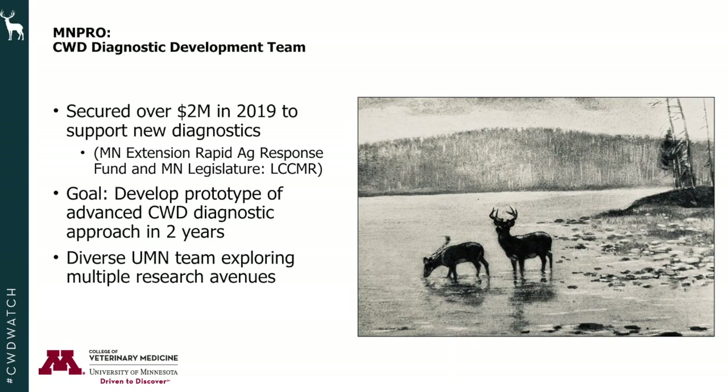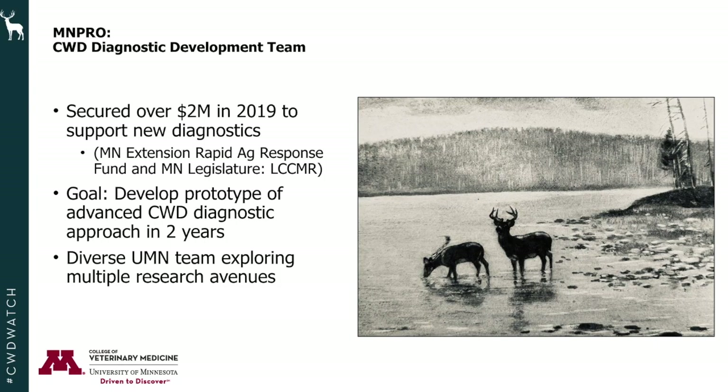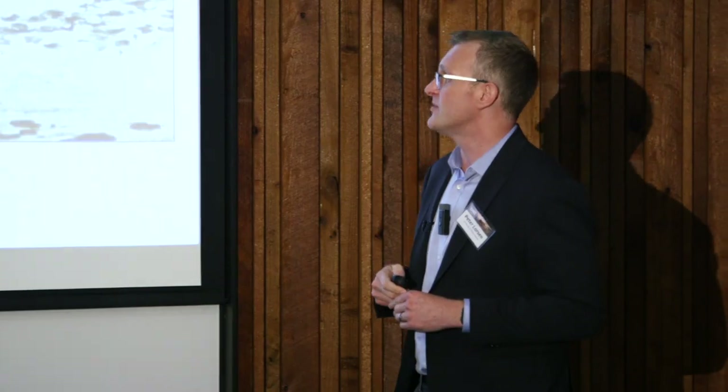Our goal is to develop a prototype of an advanced CWD diagnostic approach within two years. We're not proposing to hand out a finished product to hunters and deer farmers within two years — that's not realistic. What our team said from the start is that we'll develop a prototype rapid test that can then be modified and shared more widely after that. We have a diverse team exploring how to do that with multiple research avenues.